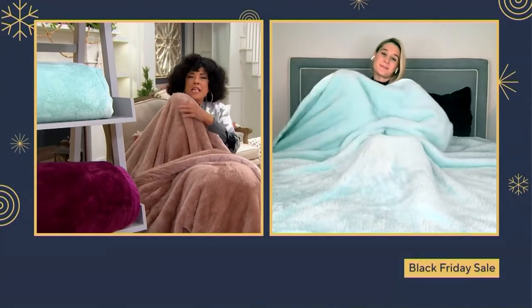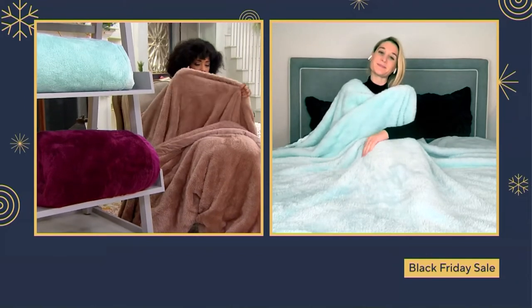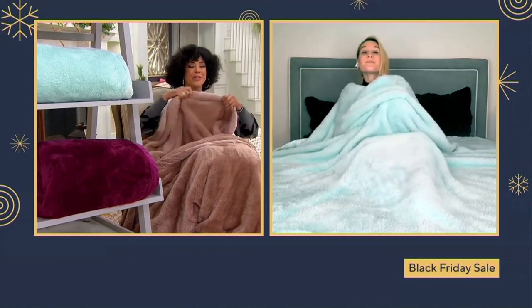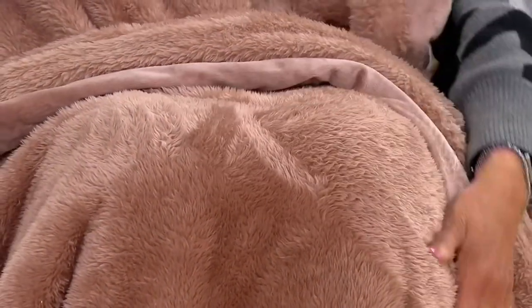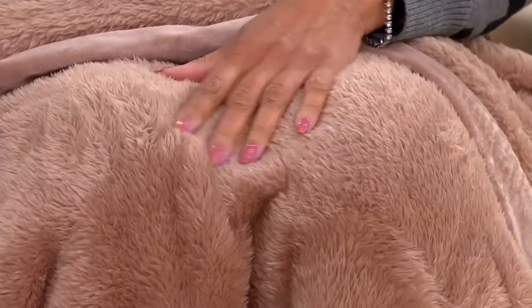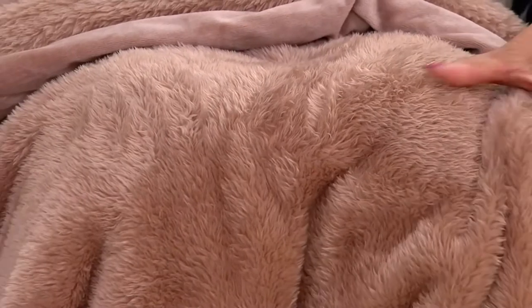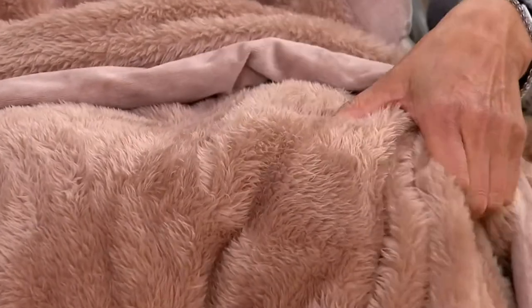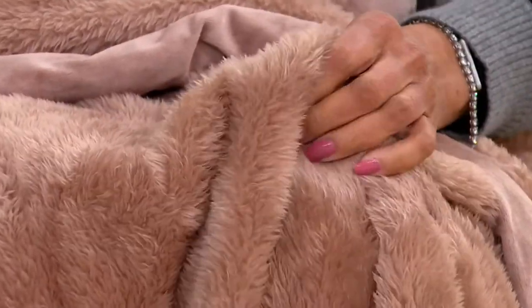It keeps you feeling cozy, toasty, and warm without being heavy or weighty — just soft and light. For care: simple rules for Berkshire products — no heat and no fabric softener. Machine wash on cold, then tumble dry on air dry, and these will come out softer and softer after every wash. If you're gifting it to someone, let them know the care instructions.